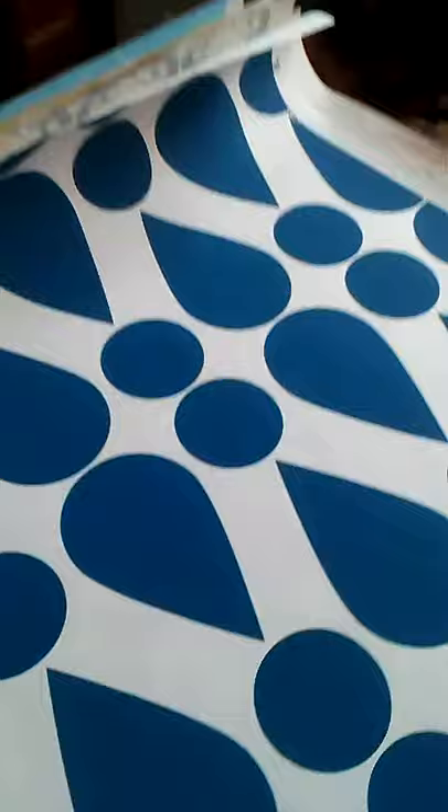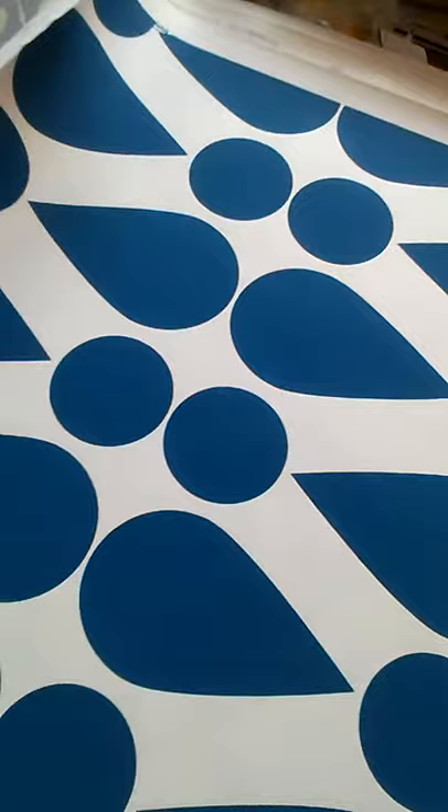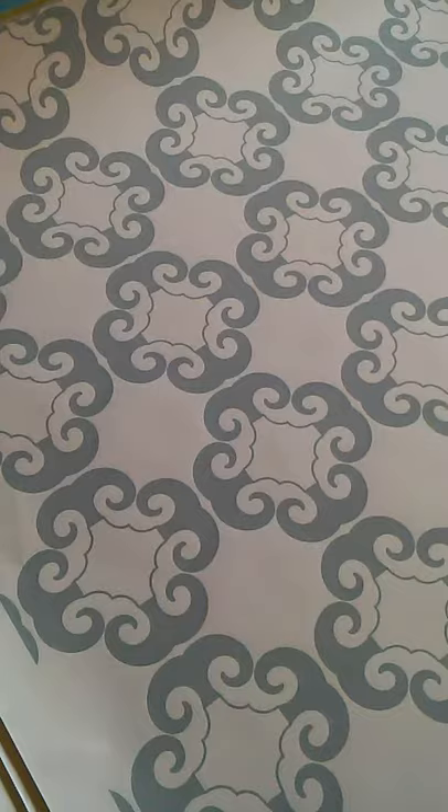This is a pattern called Summer Showers. This is one of my favorites. This is done in a really, really nice kind of a royal blue. This is a pattern called Forbidden City. This is done in kind of a greenish gray, sort of a sage green, which I like very, very much. Good for a bathroom.